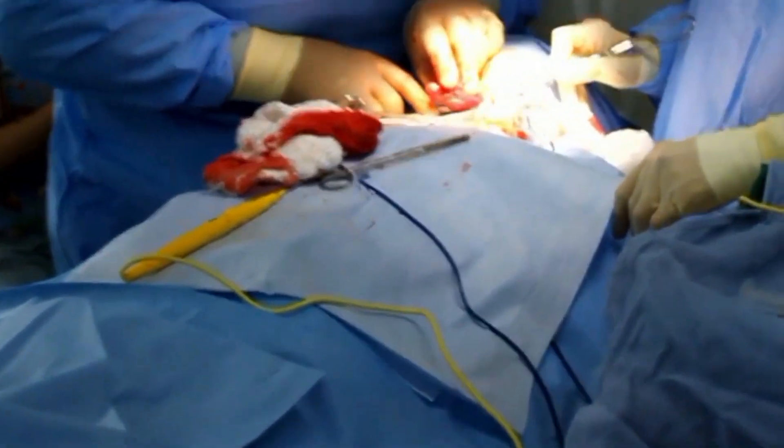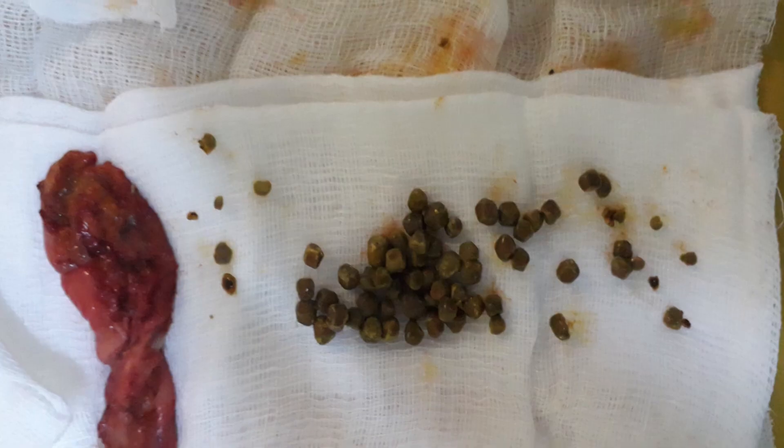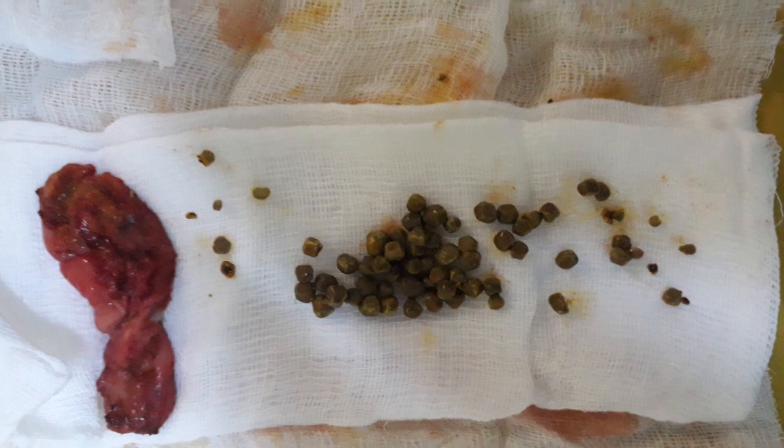Surgery is the most common treatment for gallstones, but you may be able to treat them with natural remedies. Let us see the natural remedies and tips to dissolve gallstones.